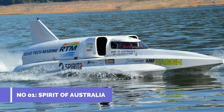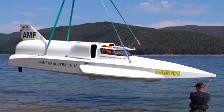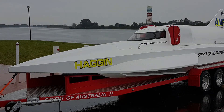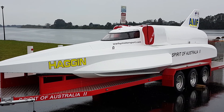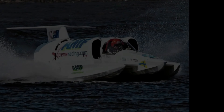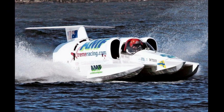Number 1: Spirit of Australia. Max speed 317 mph. Spirit of Australia is a wooden speedboat built in a Sydney backyard by Ken Warby that broke and set the world water speed record on 8 October 1978. The Spirit of Australia, which holds the world record of 317.6 mph, was designed and built by Ken Warby in his backyard. It ran on Westinghouse J34 jet engines, also used for aircraft and fighter jets.